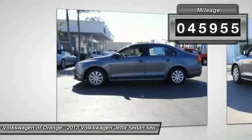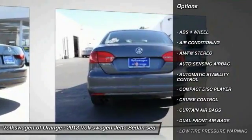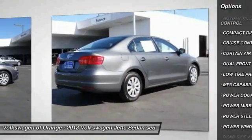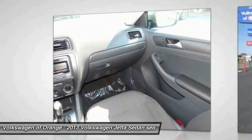Here are some of this vehicle's great options: power steering, air conditioning, cruise control, automatic stability control, AM FM stereo radio, power door locks, MP3 capability, trip computer, trip odometer, and power windows.